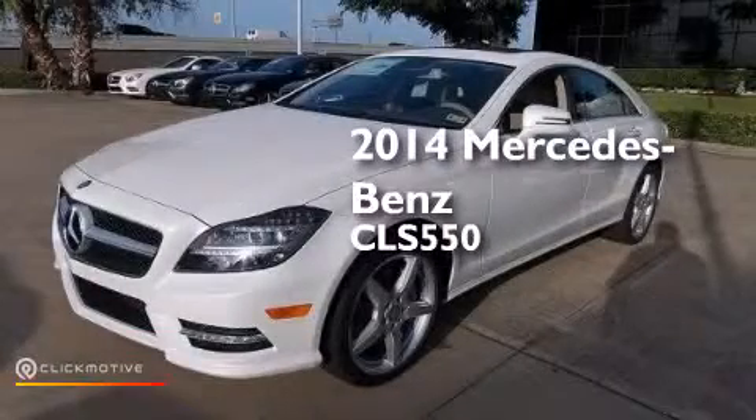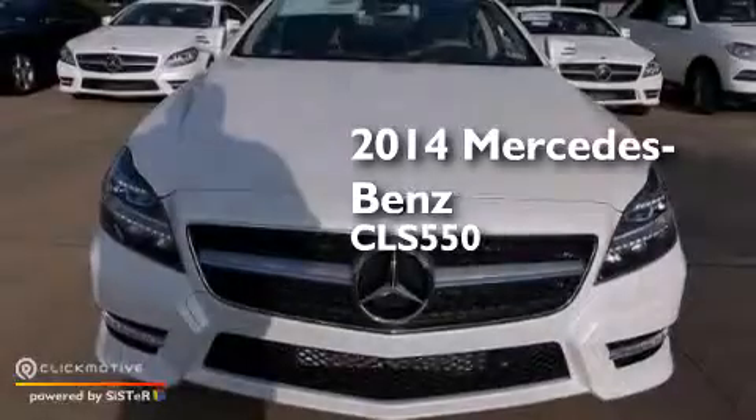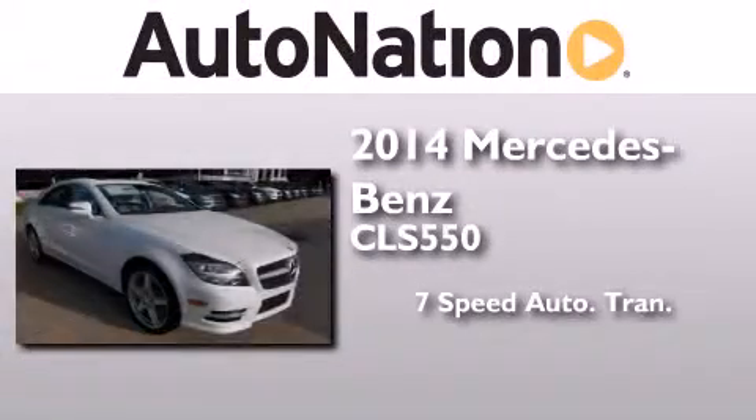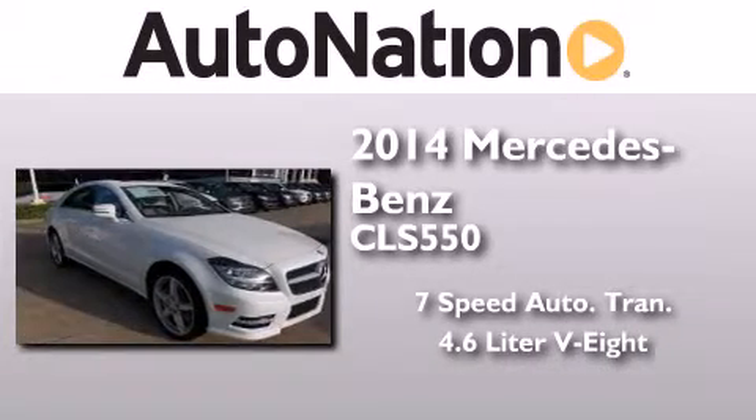This is a brand new 2014 Mercedes-Benz CLS 550. This four-door sedan has a seven-speed automatic transmission and a 4.6-liter V8.